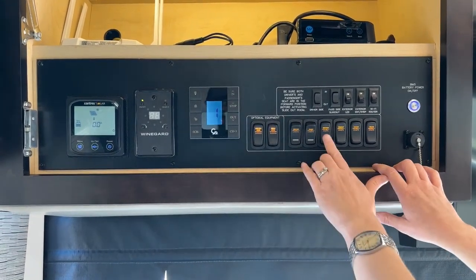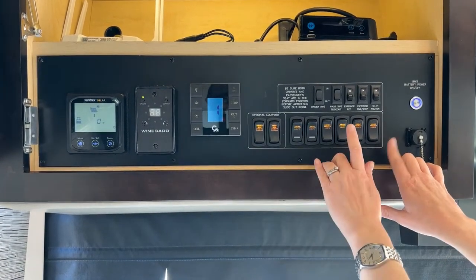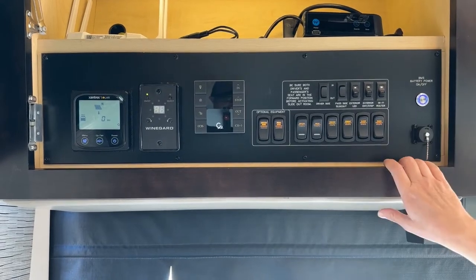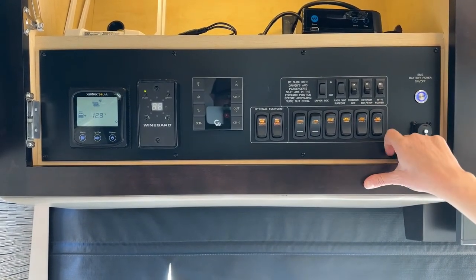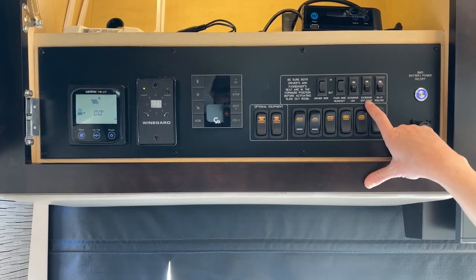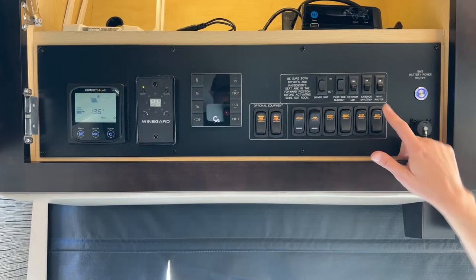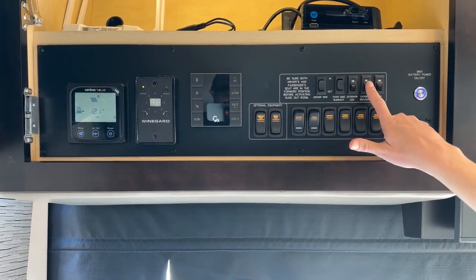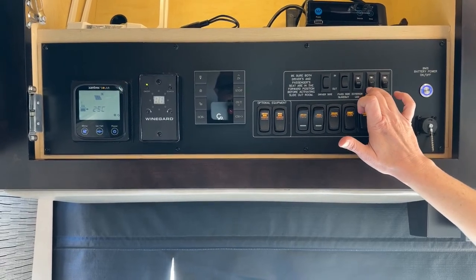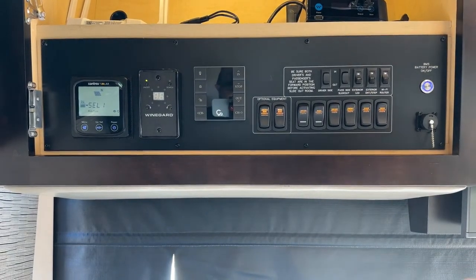We have security lights outside, privacy drape, door privacy drape, and passenger drape — those are redundant. We can turn our Wi-Fi router on or off, and turn our exterior step on or off. The reason you'd want to keep the step off is if you're going in and out a lot and don't want to wait for it to come all the way back out before you step. It comes in automatically when you put the vehicle into drive, but it's nice to lock it when you're opening the door frequently.